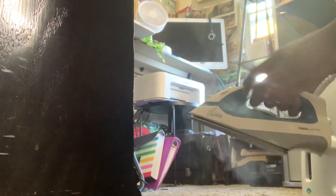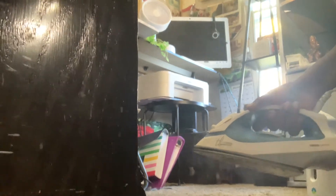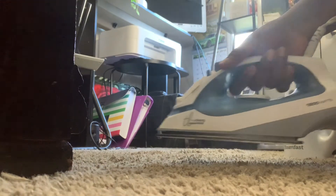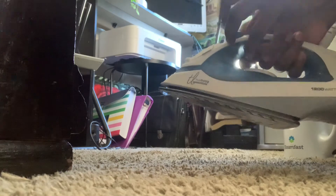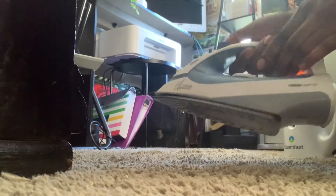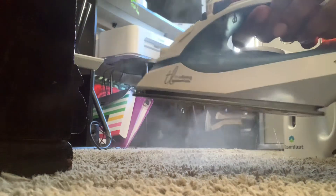There's the steam — y'all hear that steam? You want to put the iron down close to the carpet and push the button. Look at all that steam! This is for those of you that don't have a steamer at home. Get as close as you can without actually touching the carpet.